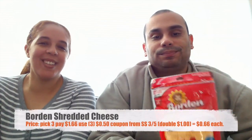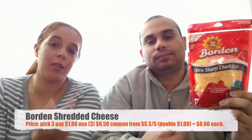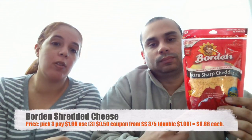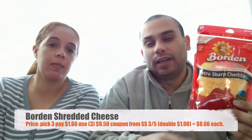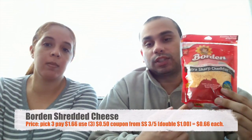We're back and getting started with the Borden sharp cheddar cheese. We had a 50-cent coupon that came out today in the Smart Source that doubles to a dollar, making them 66 cents each. There's also a 50-cent printable coupon from coupons.com, but that one does not double, so that would be $1.16 each. The Smart Source coupon is the one you want to go for, but if you can't find it, the printable coupon is still not a bad deal.